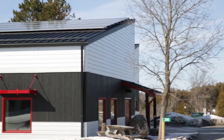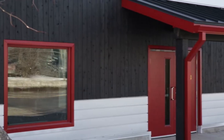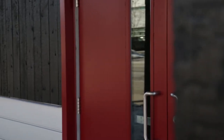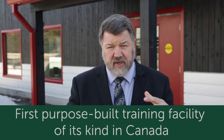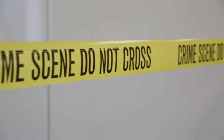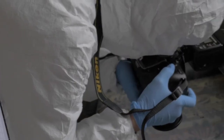Here we're going to talk about the new crime scene facility. The really exciting thing about this is it replaces a 100-year-old farmhouse as our training facility for investigating crime scenes. It's beautiful but it's really functional, and it's the first purpose-built training facility of its kind in Canada — built from the ground up to train people in forensic investigation.